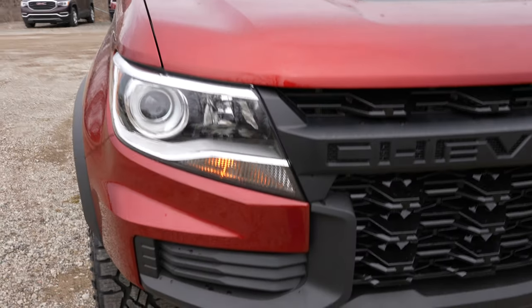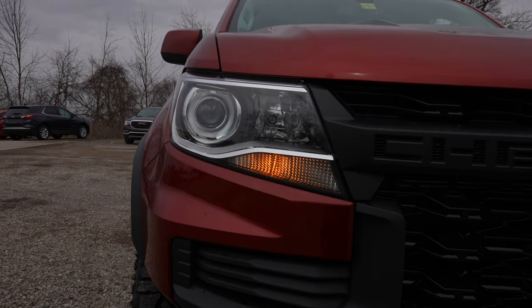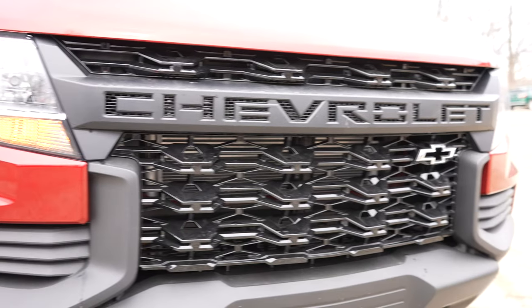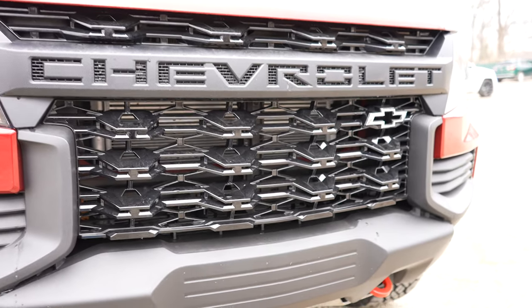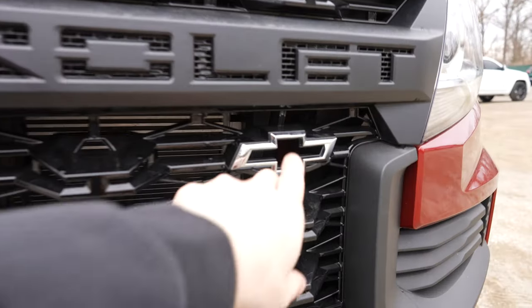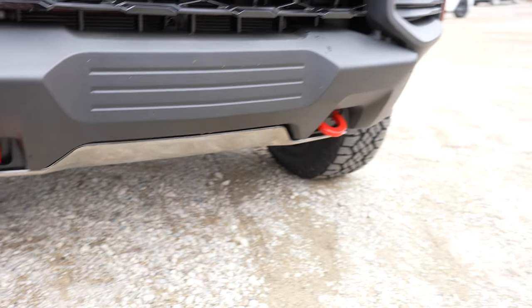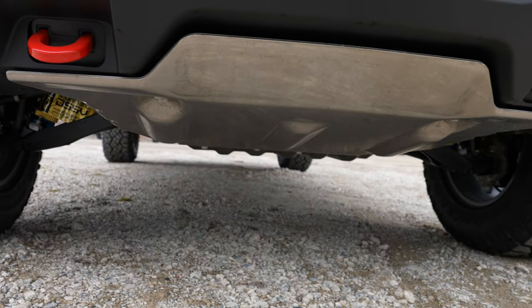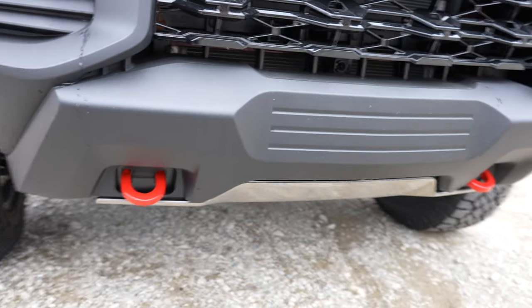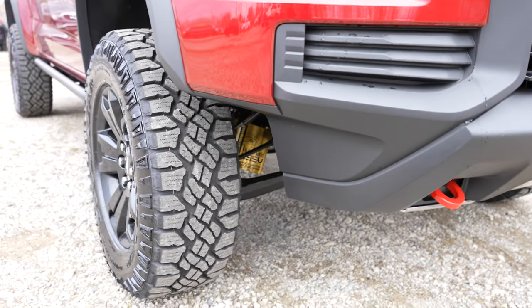Halogen headlights with projectors are standard. Chevrolet is spelled out on the blacked-out grille with your pass-through Chevy bow tie for more airflow. You also get red tow recovery hooks as well as a metal skid plate with the ZR2.